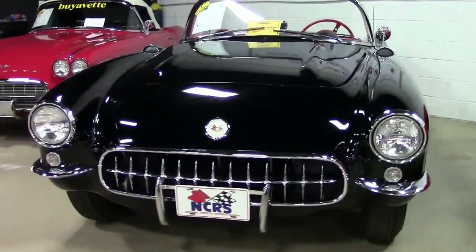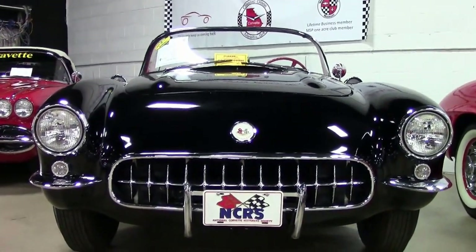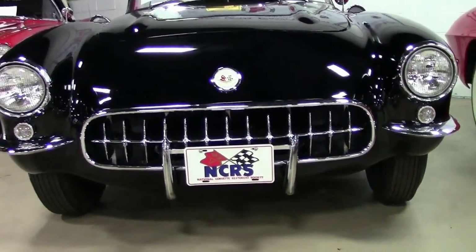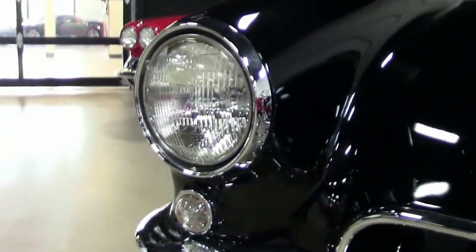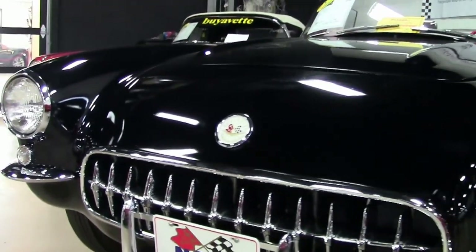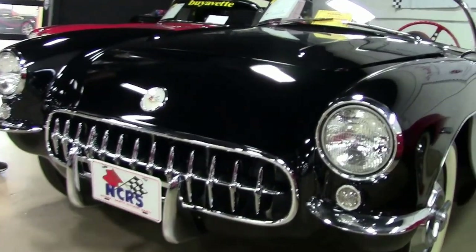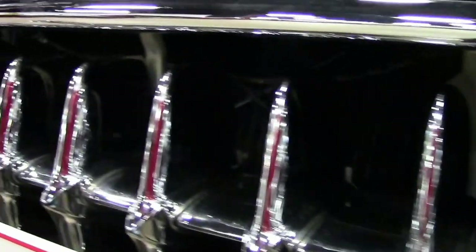You can see more pictures of this car on our website at buyavet.net, or email me at david@buyavet.net, or call me direct at 404-944-7300. Love the C1s — look at that chrome and the grills, the headlights. A lot of changes came after 1957, so this is an excellent example of a car ready for NCRS judging. The emblems look good.